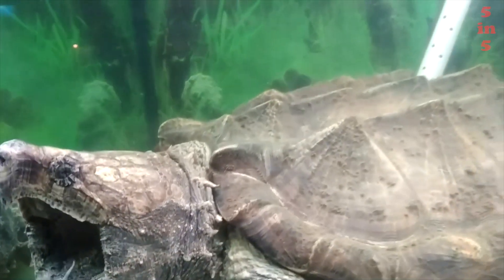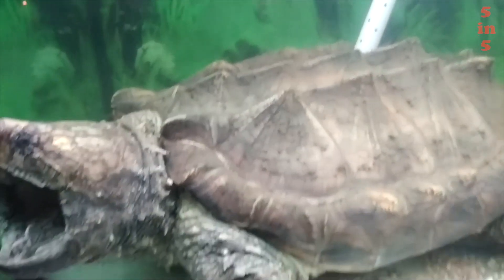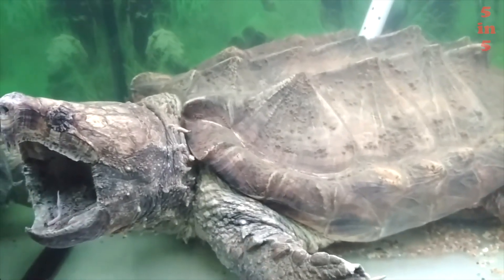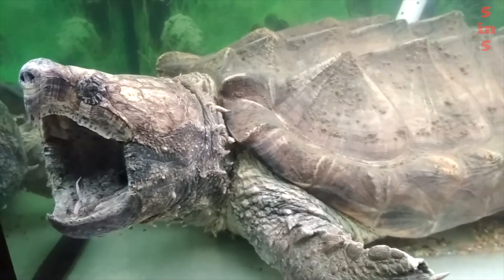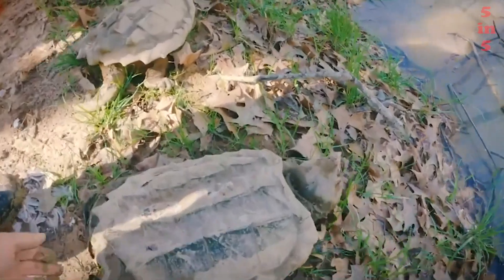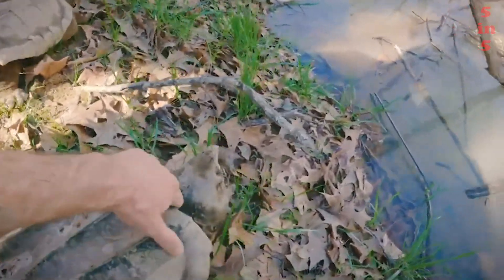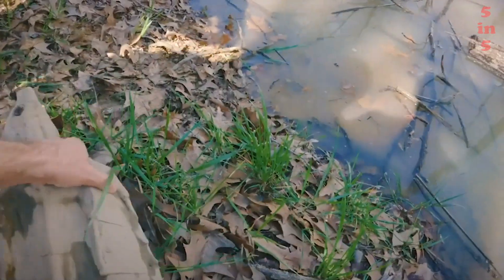The habitat is in North America and was first described in 1835 by Gerard Trust, an American naturalist of Danish origin. The reptile prefers to settle in slow-flowing rivers, impassable swamps, lakes and canals. It is attracted to areas of water bodies abundantly overgrown with aquatic and coastal vegetation, where you can easily hide. The vulture turtle spends most of its life lying on the bottom of a reservoir, buried in silt or hiding in the thick of a plant.